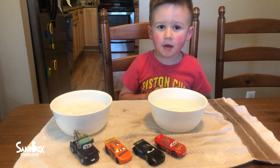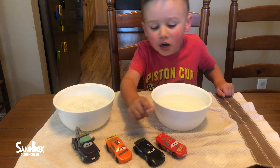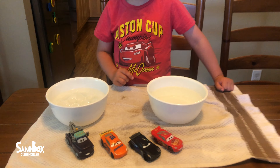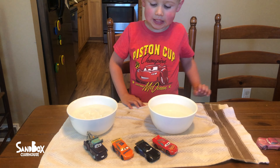Hi guys, welcome back to the SMA Club Max. We're doing a video. We're going to color change all of these guys. We've got an update because we found some new color changing Disney Pixar Cars at Target.